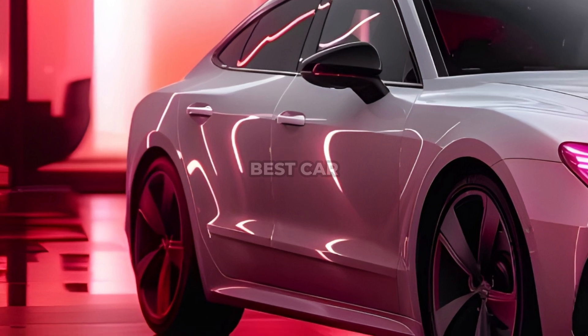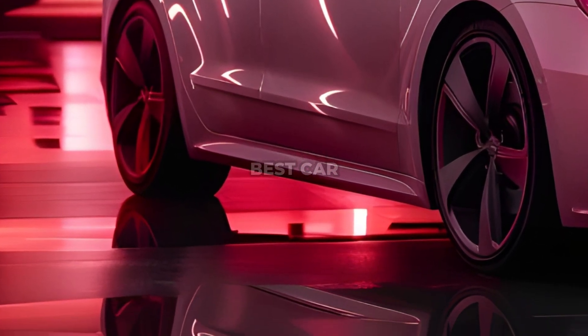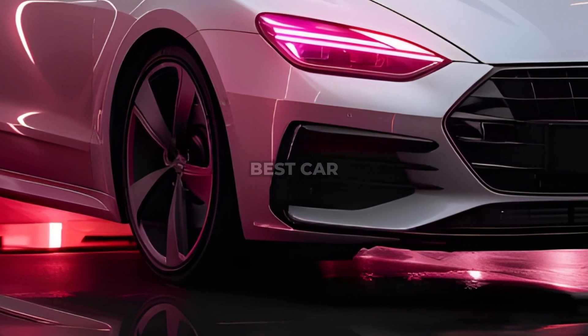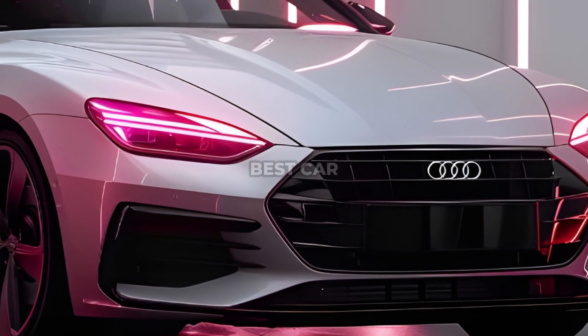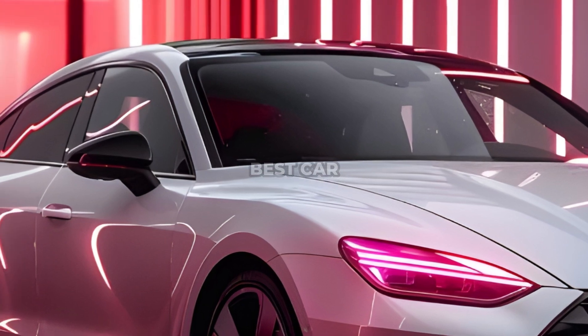But in the next generation, the situation will change. Previously, Audi announced a change in the naming system, as a result of which new electric models will have even numbers and cars with internal combustion engines will have odd numbers. Thus, the heir to the current A4 station wagon will receive the name A5 Avant, and it will be accompanied by a liftback with the usual Sportback prefix.